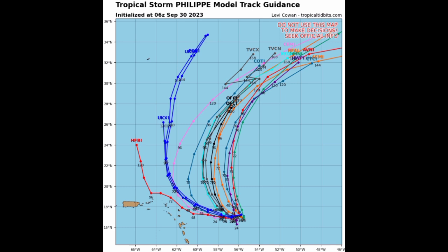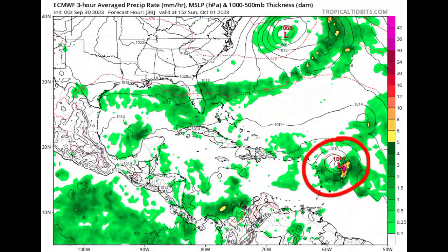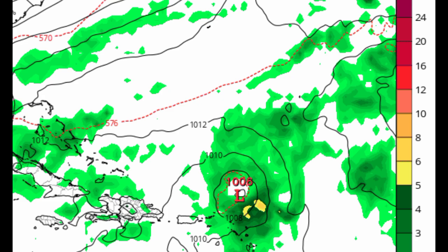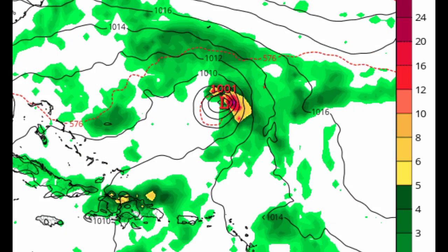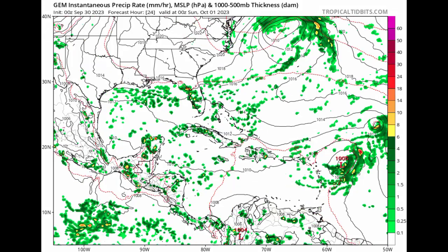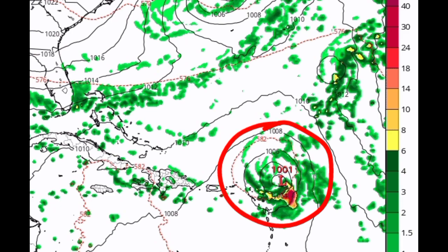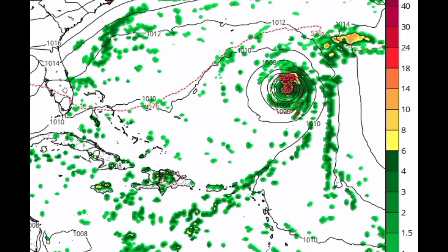Let's look at what the euro and Canadian models are expecting. Starting with the euro — as we head from Sunday into Monday, we can see the system being in very close proximity to the islands. It is a slow-moving storm as well, so should it actually move close enough, it would not quickly make its way out, prolonging all that rainfall activity. The euro eventually has it intensifying as a hurricane, though not as quickly as what the National Hurricane Center is anticipating. The Canadian model also shows that very close approach — not landfall, but close enough that impacts could be felt.